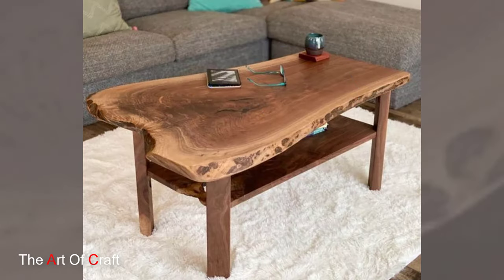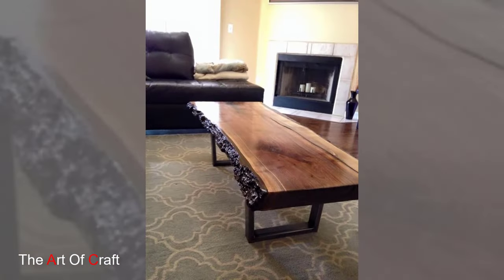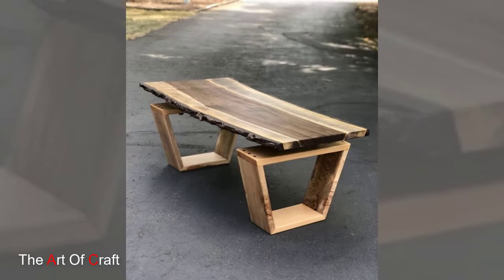I hope you've been inspired watching these ideas. Which one of these ideas was your favorite? I'd love to hear from you in the comments. If you would like to keep up to date with my latest videos about DIY projects, woodworking, metalworking, and furniture ideas, you can subscribe and click the bell icon for notifications when we upload a new video to the channel.